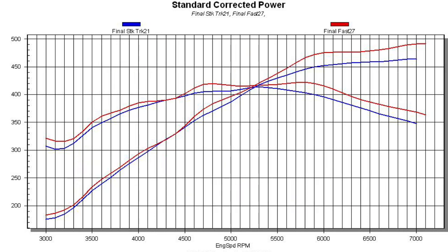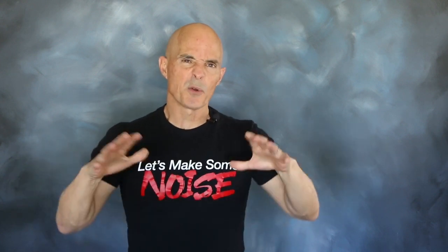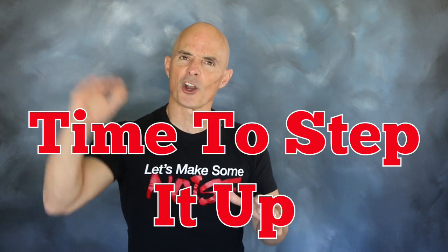Now that we've tested it on the 5.3, let's step up to that 6 liter. After running our intake test on the 5.3, we were excited about stepping up to the even larger 6 liter.